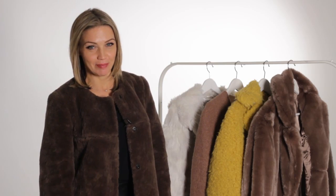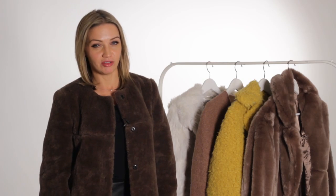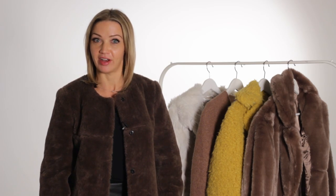This week we're talking about teddy bear coats. If you're wondering what you should be buying in the sales this weekend, I've got the answer: it's a teddy bear fur coat.